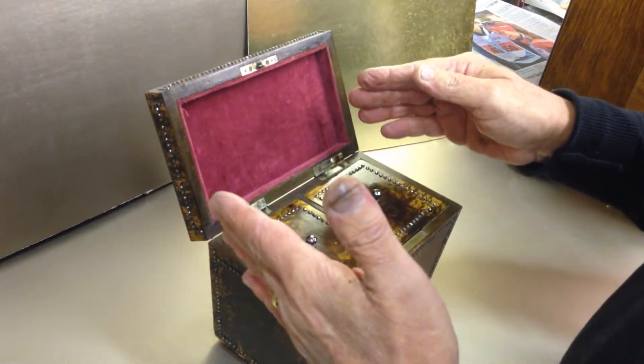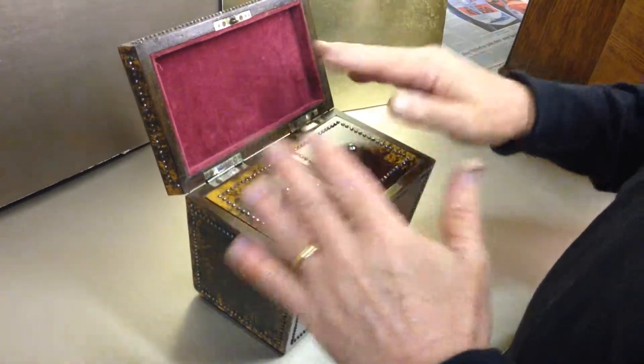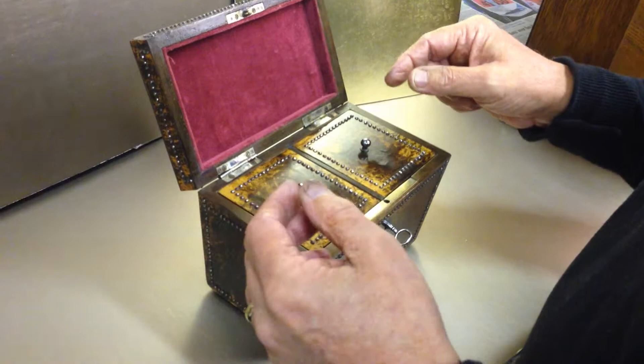Somebody at some stage has relined the back, which probably would have just been basic timber, but they've put a velvet panel in there.